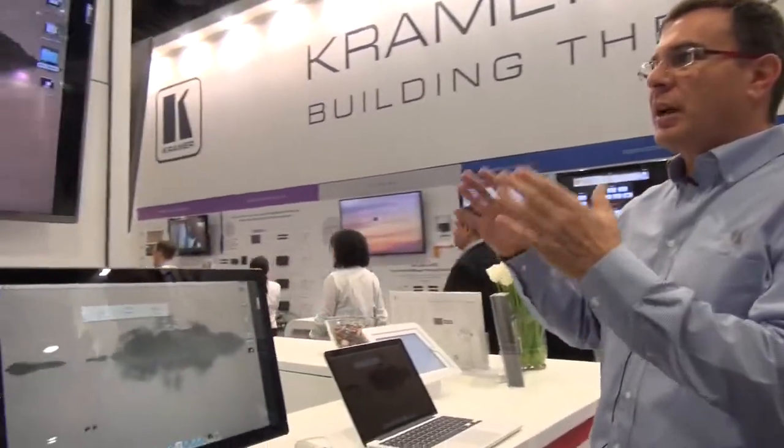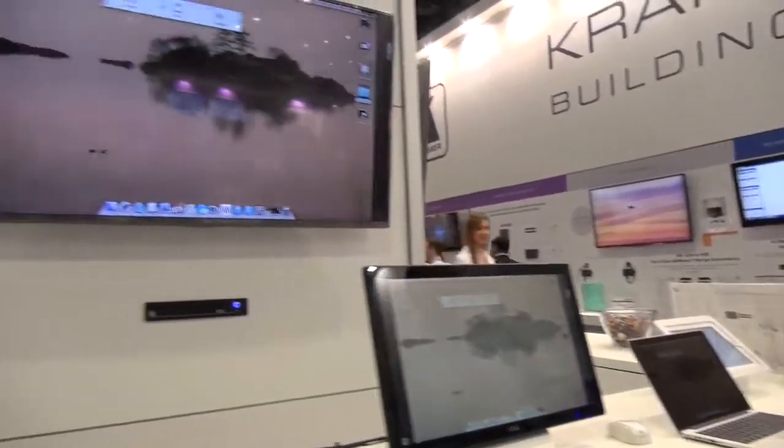The real benefits and features of the VIA are the collaboration capabilities. When I say collaboration, I mean that all of the participants, regardless of the device they are using, can work during the meeting on the same shared file.